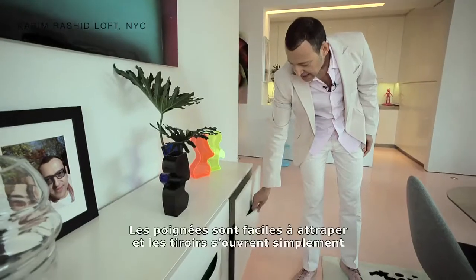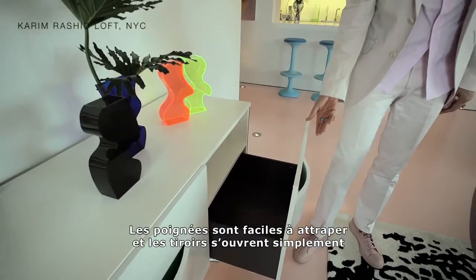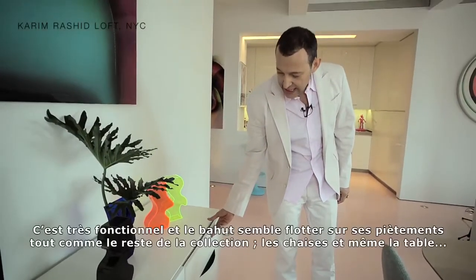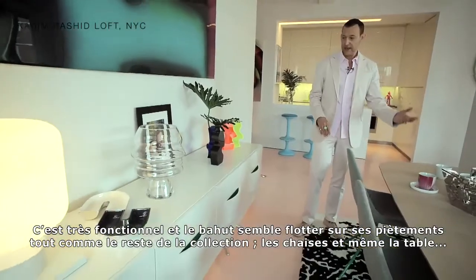It's very easy to just grab, pull, and open — quite functional. It floats on very similar legs as the whole collection does: the chair and the table itself.